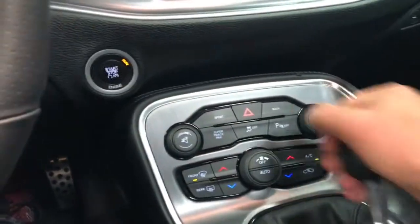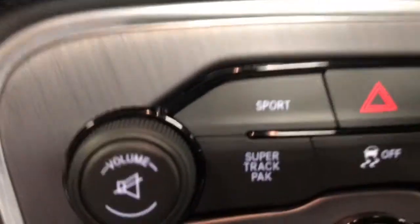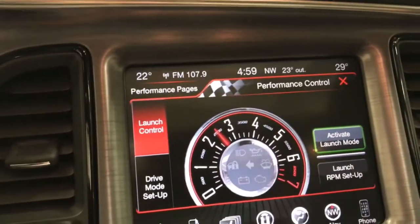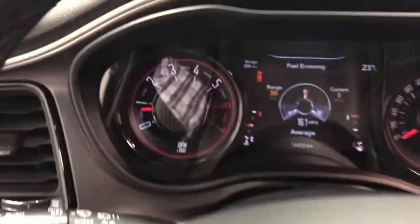We've got a six-speed transmission right here — a nice, pretty short shift. Really nice comfortable shifter. Here's your super track pack that we talked about. The super track pack gives you launch control and all that. The exhaust is pretty awesome — isn't that intoxicating? That's a great sound. Love this Mopar.